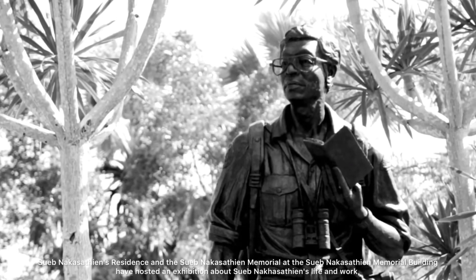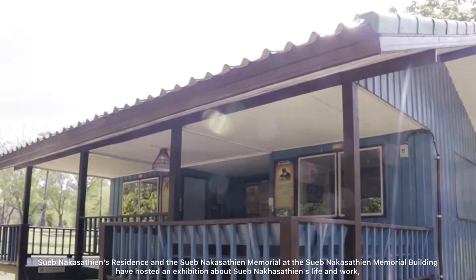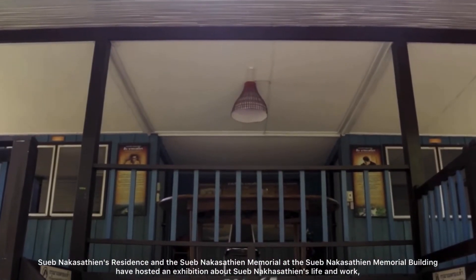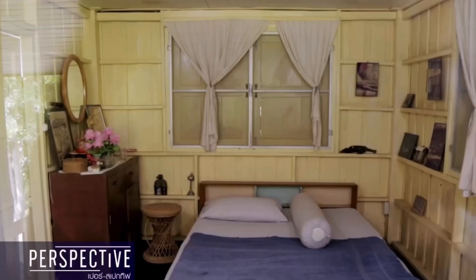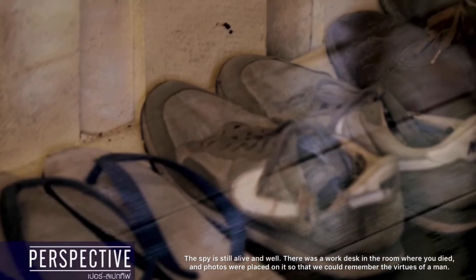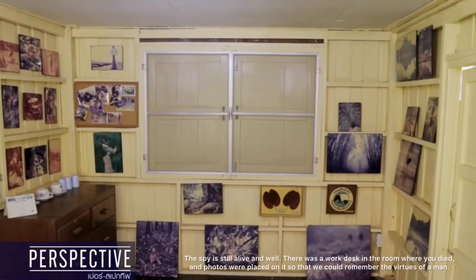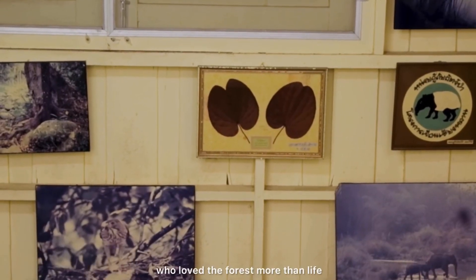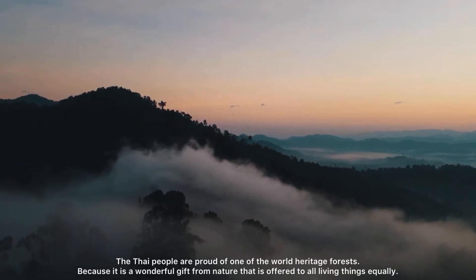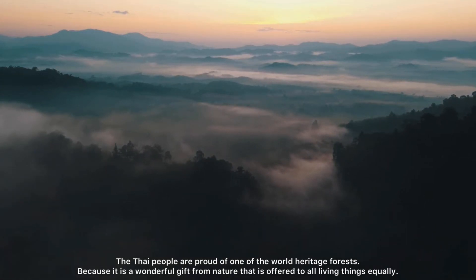At the Soop Nakasteyan Memorial Building, there is an exhibition about Soop Nakasteyan's life and work. The residence is still in the same space as it was before. There was a work desk in the room, and photos were displayed so that we could remember the virtue of a man who loved the forest more than life. The Thai people are proud of this World Heritage Forest, because it is a wonderful gift for nature that sees all living things as equal.